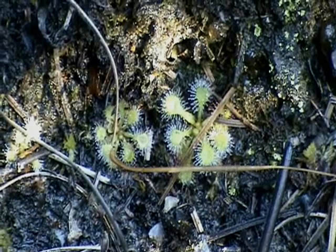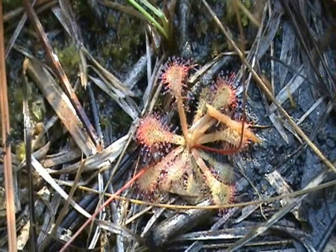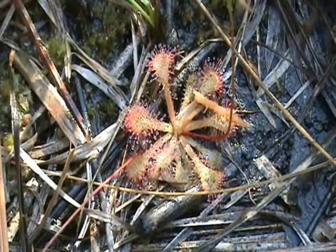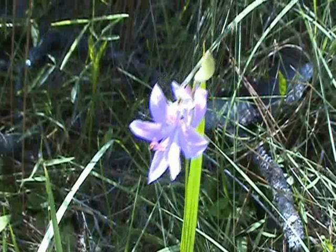We also discovered some sundew plants growing in amongst the grasses and flytraps. The sundew is a remarkable plant — instead of a snap trap, it uses little sticky hairs that fold over and across its prey, then the leaf folds up and slowly digests the insect. Later we discovered a single grass pink blooming beside the trail. Grass pink is an absolutely beautiful member of the orchid family.